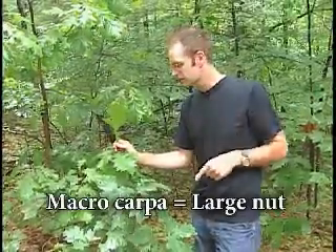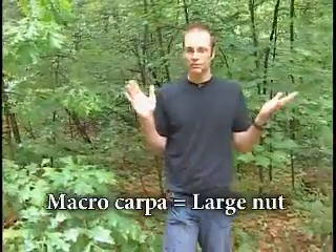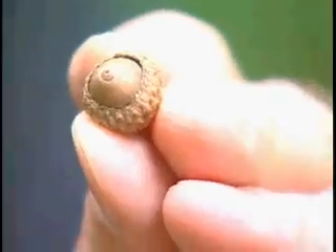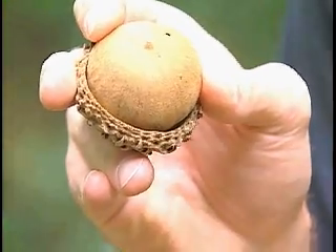Macrocarpa translates literally to 'large nut,' and this is a nod to the thing that makes oaks perhaps most famous — their nuts, or their acorns. Now acorns come in all sorts of shapes and sizes, from little buggers like this to massive acorns like this one from a species in Costa Rica. These nuts make oaks one of the most valuable trees in our woods, but oaks also have great value as shade trees on our streets, around our homes, and in our schoolyards.